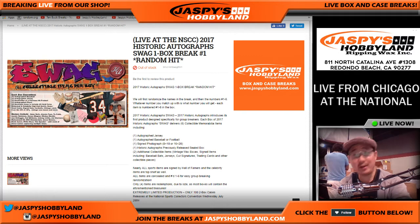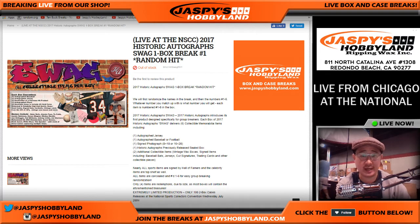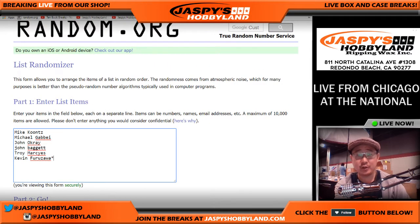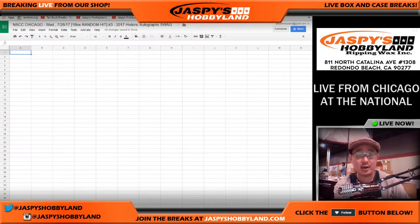Good morning everyone. Joe for jazbeeshobbyland.com, live from the National in Chicago. I know it says number one on the site right there, but we're actually doing Historic Autographs Swag number three. Fresh master case — there are two inners in here. Big thanks to Mike, Michael, John, John, Troy, and Kevin for getting in on this action. We'll randomize your names and item numbers in break number three from jazbeeshobbyland.com.